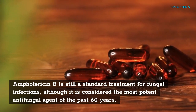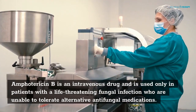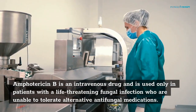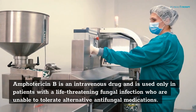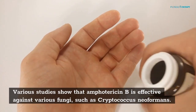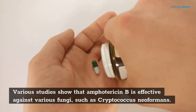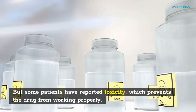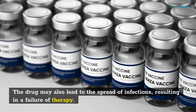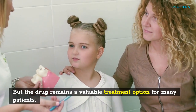Amphotericin B is still a standard treatment for fungal infections, although it is considered the most potent antifungal agent of the past 60 years. It is an intravenous drug used only in patients with a life-threatening fungal infection who are unable to tolerate alternative antifungal medications. However, lipid-based formulations of Amphotericin B have improved its tolerability. Various studies show that it is effective against various fungi such as Cryptococcus neoformans. But some patients have reported toxicity, which prevents the drug from working properly, and it may also lead to the spread of infections. The drug remains a valuable treatment option for many patients.